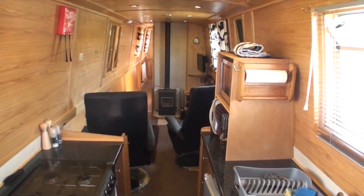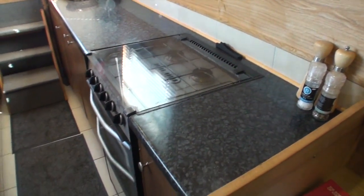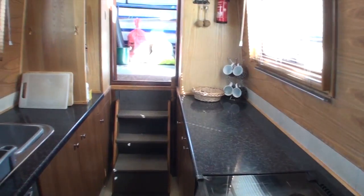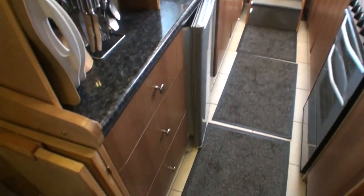Then you have the doors that drop down into the saloon area and the galley. The galley comes first. It has gas cooking, a stainless steel sink, a microwave, and a 12-volt fridge installed. A Sterling inverter also provides mains electricity if you need it.